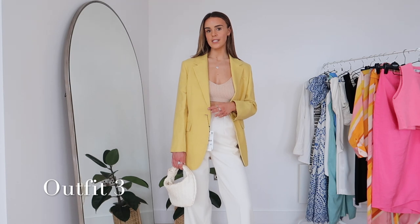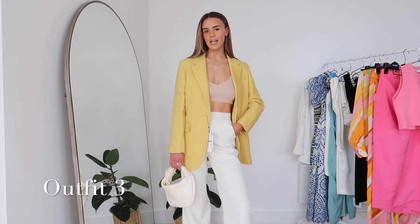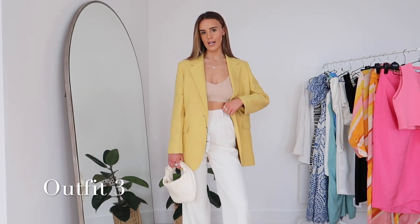I also think this blazer would look really good styled over a really simple white bodycon dress with some court shoes. It's a really good option if you're looking to introduce a little bit of colour into your blazer collection. I really like this outfit but the trousers are definitely the main event — I think these are a really good find.